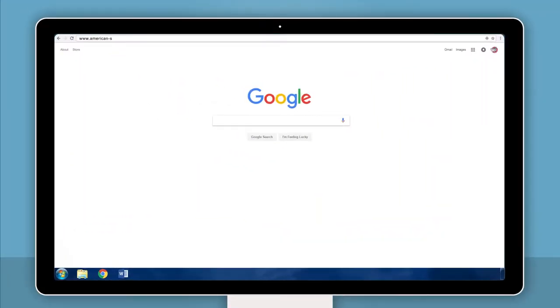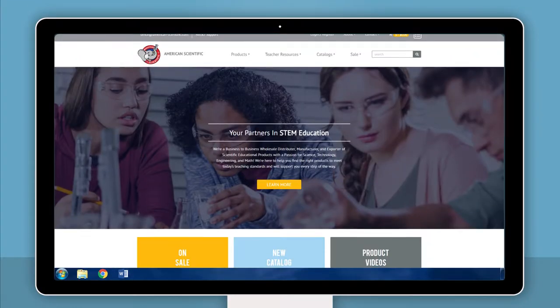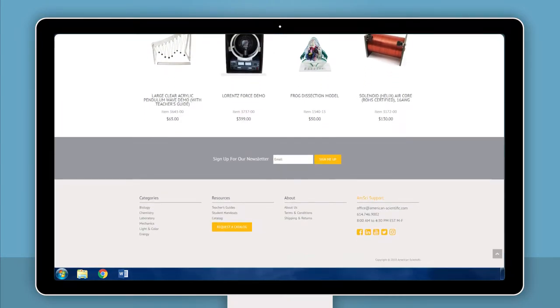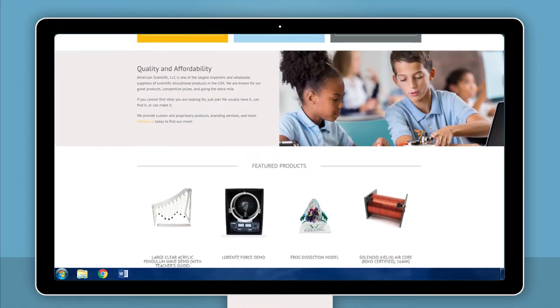Hello and welcome to our new American Scientific website. We've redesigned our website with you, our customer, in mind, and in this video we will demonstrate some of the new features available to you.